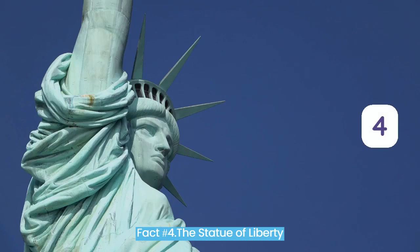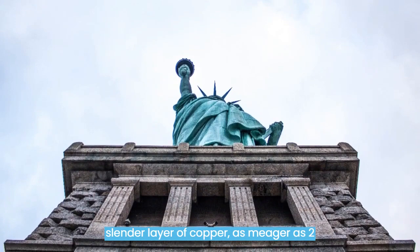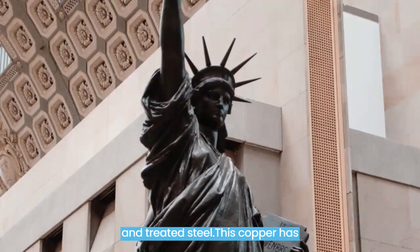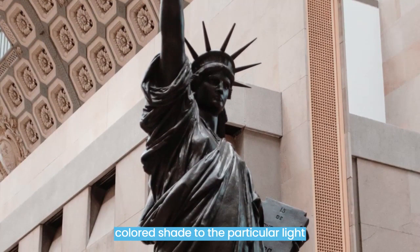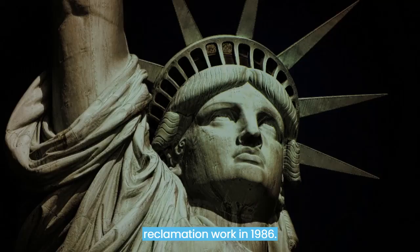Fact number 4. The Statue of Liberty is coated in copper. Have you ever wondered why the Statue of Liberty has a green shade? The whole sculpture is covered in a thin layer of copper, as thin as two pennies stacked together, which covers an inner structure made from cast iron and stainless steel. This copper has slowly aged over time, transforming from a reddish-brown shade to the distinctive light green patina we know today. Meanwhile, the torch flame was covered in 24k gold during restoration work in 1986.